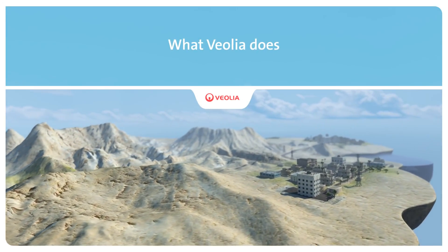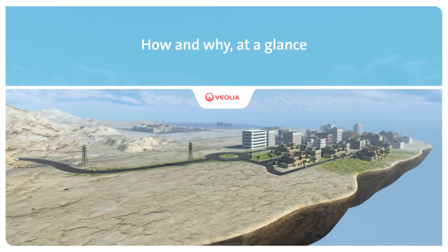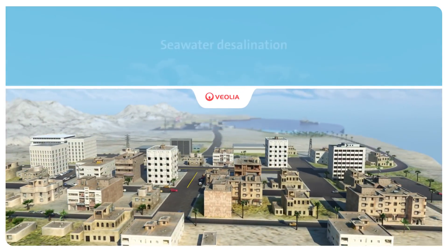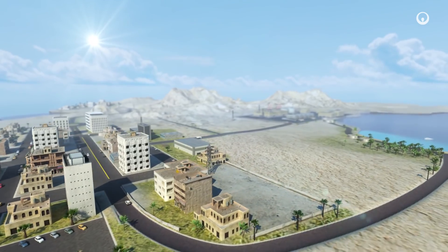Improving access to resources while preserving and replenishing those resources is what we do at Veolia. In many areas there is not enough fresh water to satisfy demand. Each day we produce fresh water from seawater desalination plants to supply one of the resources that industries, communities and the people do need.